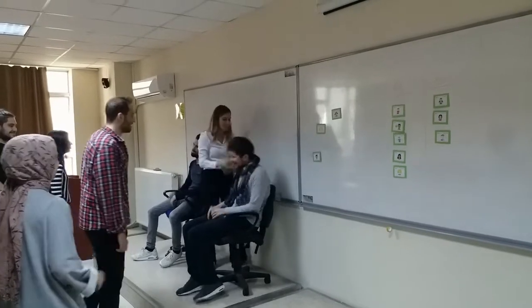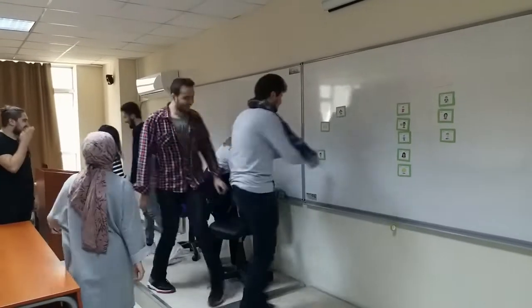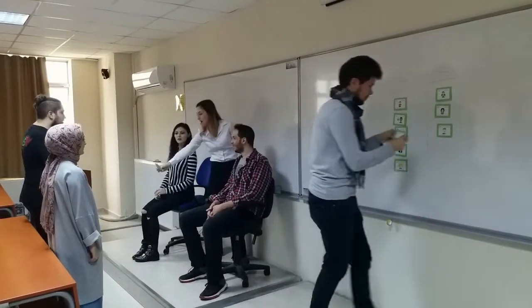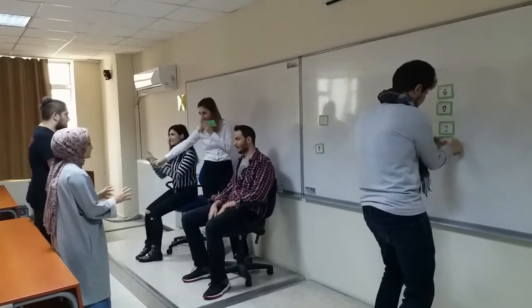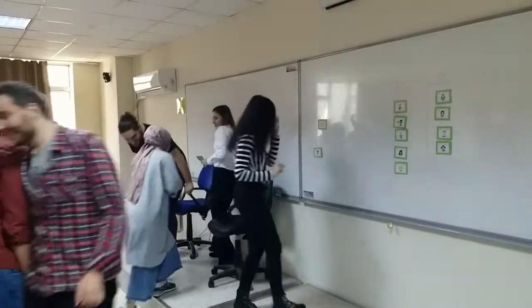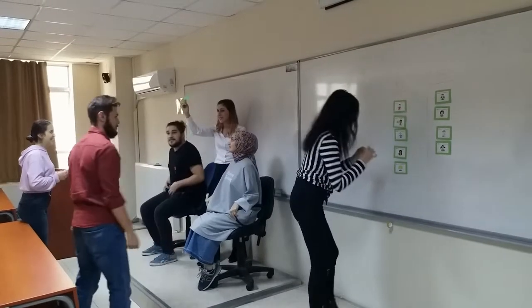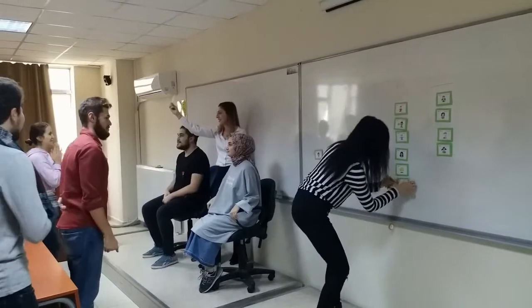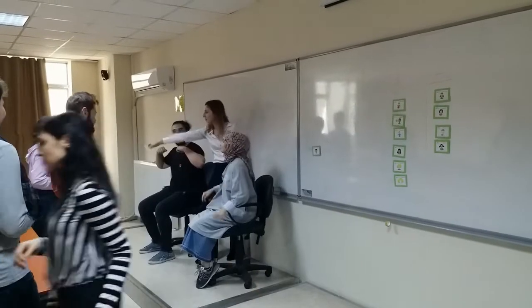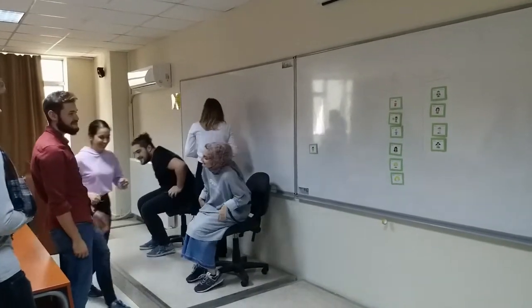Group B, guess the point. 3, 2, 1. Upset. Yes, perfect. Group A. And this is the final card. Start. Happy. Perfect. Group A. Wonderful job.